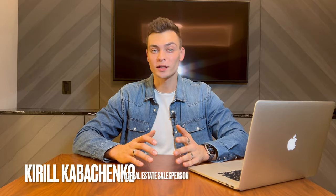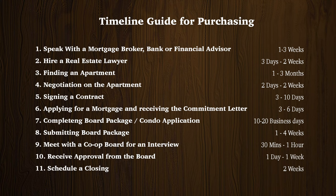Hi, my name is Kirill and welcome to my channel about New York City real estate. Today I'm going to walk you through the process of getting an apartment in New York City A to Z. I highlighted 11 steps and a typical time frame for each of them.